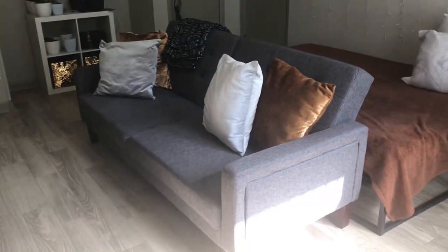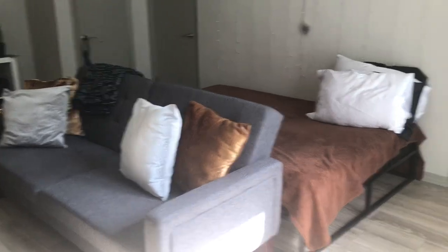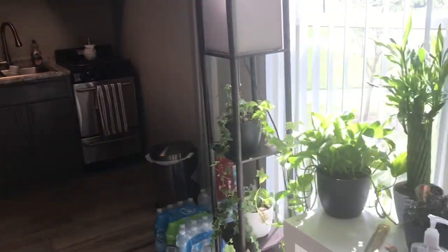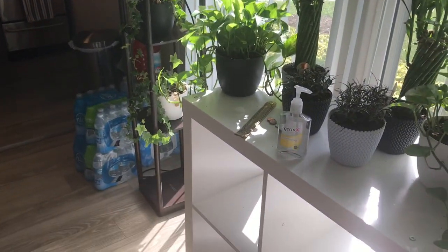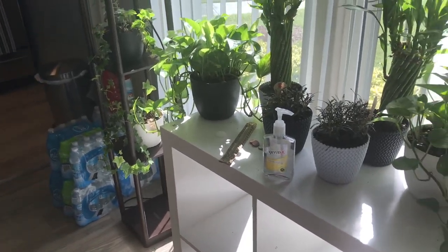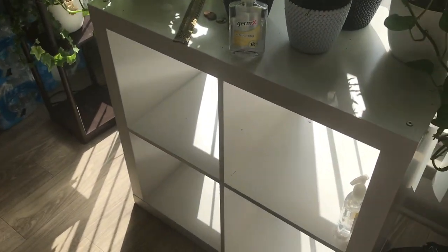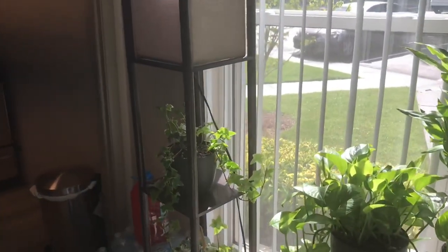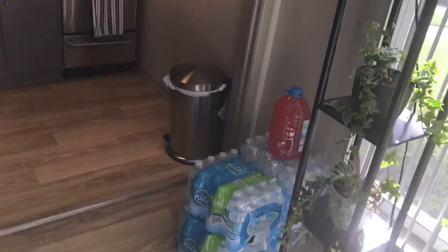When you first walk into my apartment, the first thing you see is of course the living bedroom area. To the right is my kitchen. Starting on this side — the kitchen is right there, and I have this cube I got from Walmart, or Amazon. I got my plates, some hand sanitizer. I haven't figured out what I want to do with the inside just yet, but this lamp also came from Walmart. I keep my waters right next to it, and there's my trash can.